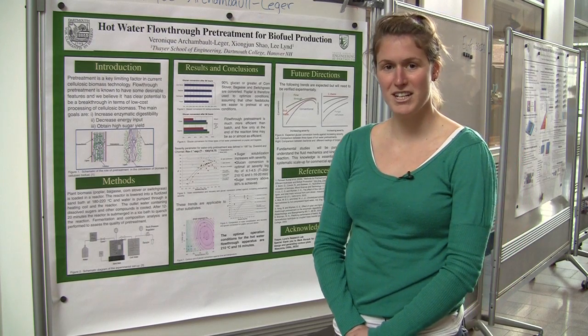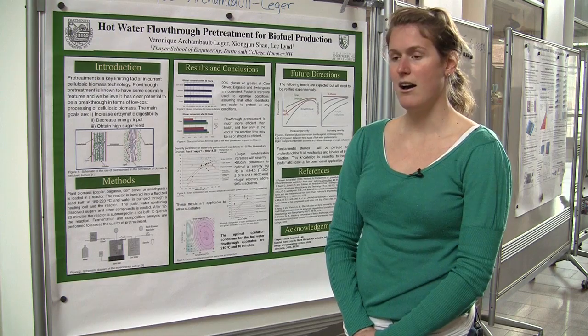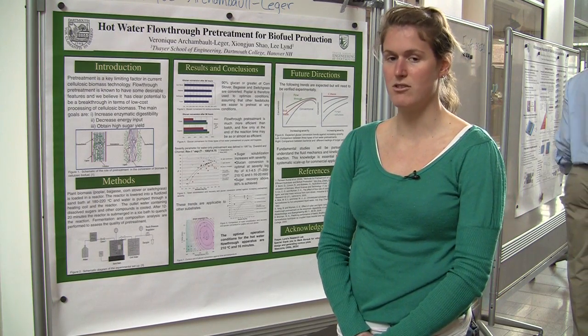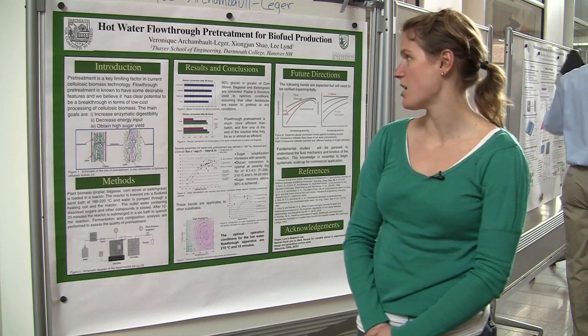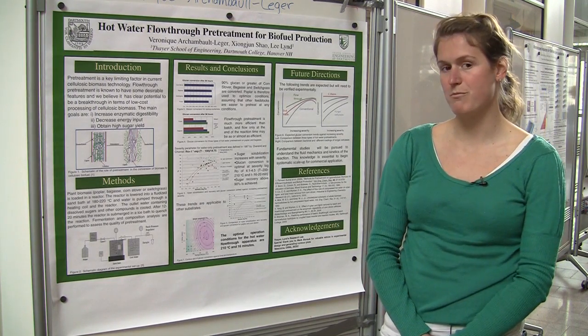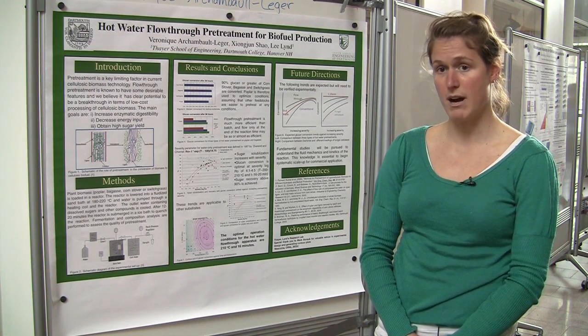My name is Véronique Arsambolégé. I work in Li Lin's lab and Shonjun Xiao is the postdoctoral student working with me on this project. I use hot water flow-through to pre-treat biomass in order to produce cellulosic biofuels.